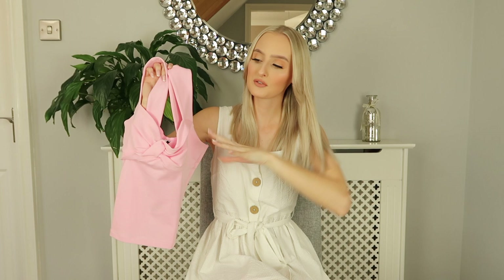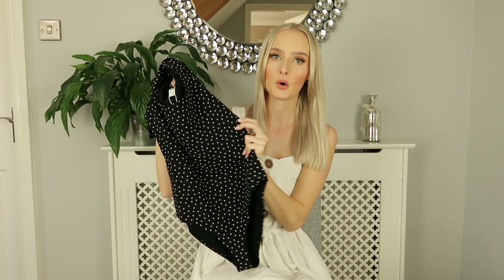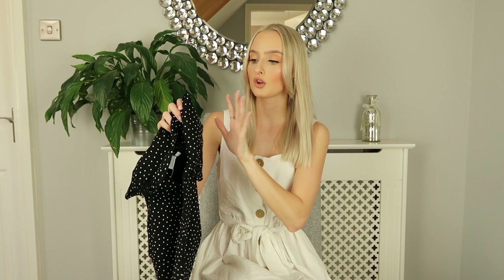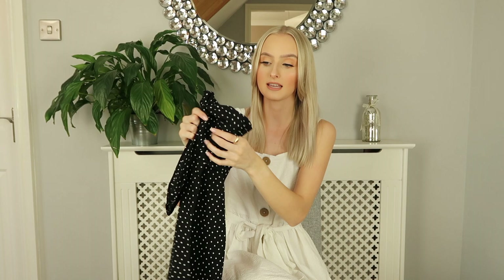The next piece I picked up is this super cute black bodysuit with white polka dots all over it. The quality of these two tops has been absolutely amazing — they are so thick and definitely not see-through or flimsy, they're definitely well made. I'm just really impressed. I haven't shopped from And Other Stories in such a long time. This one I'm sure was in the sale, and quite a few of the things I picked up were actually in the sale.